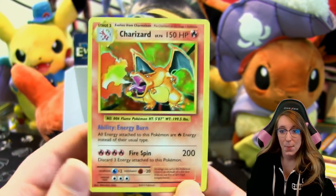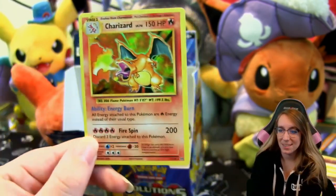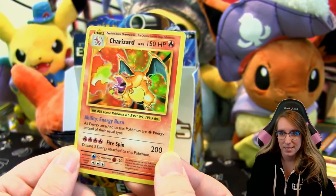A holo Charizard! Alright, we got it! It's a little bit miscut — the left side yellow border is a little thinner than the right side — but we got the Charizard in holo. I really wanted to get it in holo; Josh already pulled it in holo but I wanted one for myself.